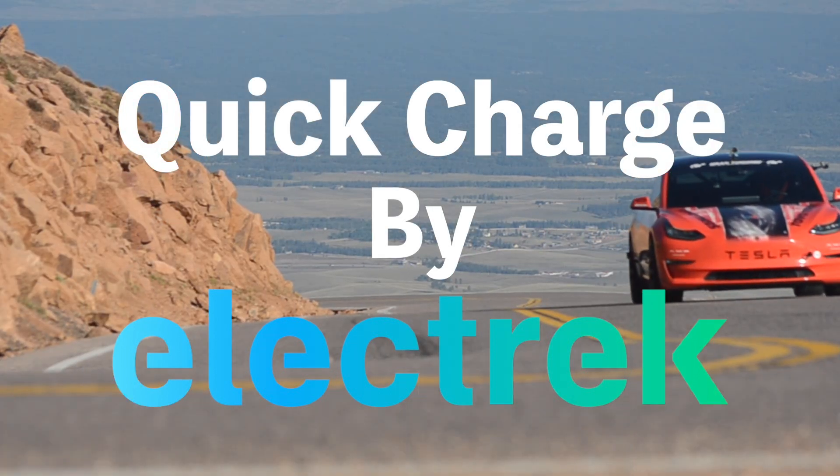Hello, and welcome to Quick Charge by Electrek. I'm Mikey G, and it's Tuesday, March 14th.